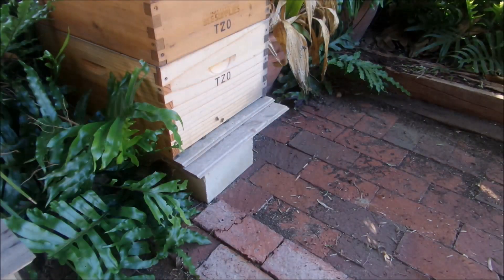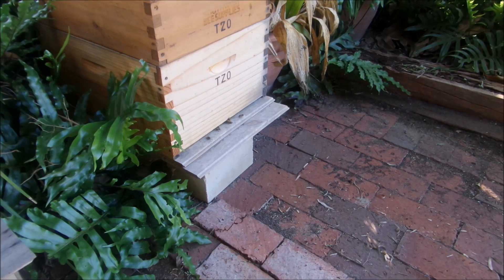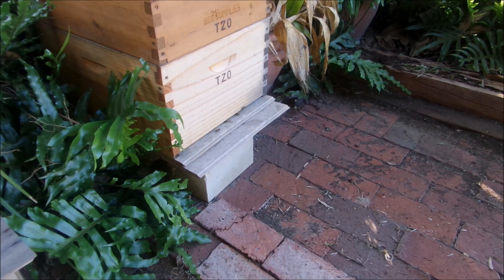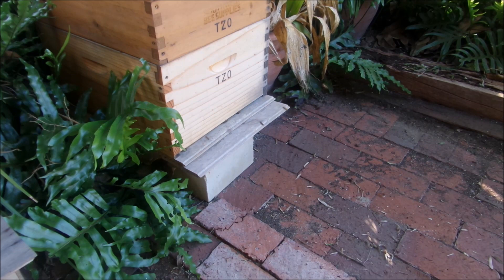It's only been about 10 minutes since I filmed all the bees doing their orientation and cleansing flights, and you can see how quickly the hive has settled down. All the new bees have gone back into the box and we've just got the foraging bees coming and going — it's gone from a frenzy of activity out the front of the hive to a normal functioning hive within about 10 minutes.